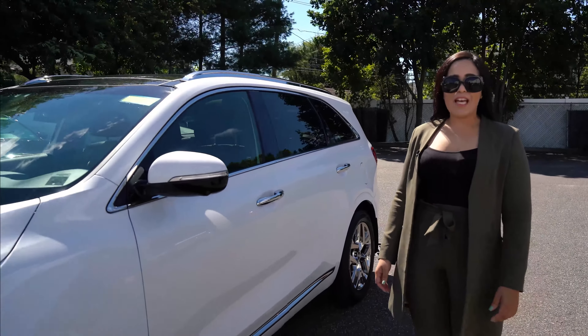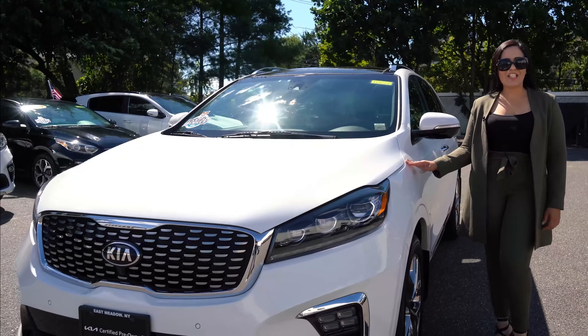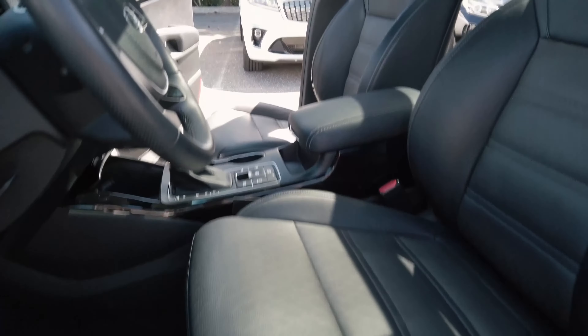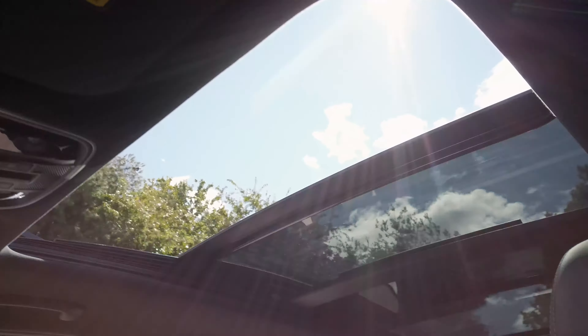Talk about luxury family SUV — take a look at all the features of this 2019 Kia Sorento SX. Leather, navigation, sunroof. It looks like new.